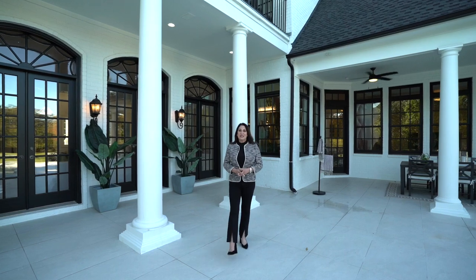This stunning estate has so much to see. You really do have to be here in person. I'd love to show you around. Call, text, or email Michelle Sellner at Keller Williams Luxury International for a private showing.